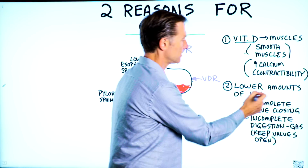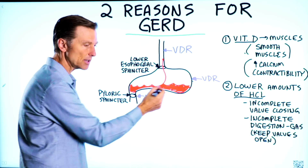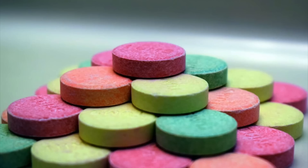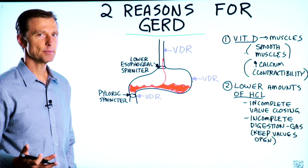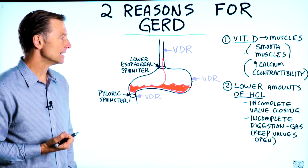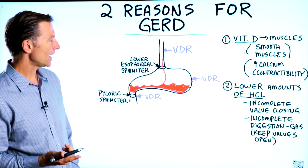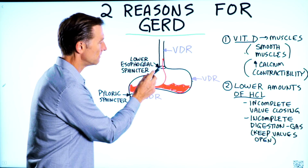The second underlying reason why someone might have GERD is they have lower amounts of hydrochloric acid in the stomach itself, which is very common as we age — we decrease the production of HCl. If you're on an antacid, that can also decrease the stomach acid, and as soon as you come off that medication, you really can't digest because it has depleted most of your stomach acid. When you don't have enough hydrochloric acid in the stomach, you get incomplete closure of this valve.